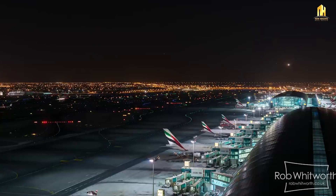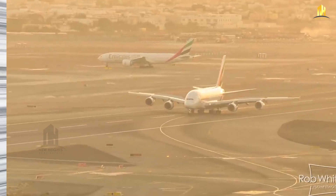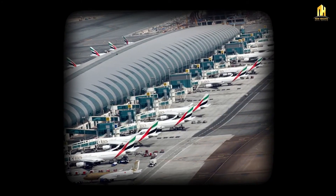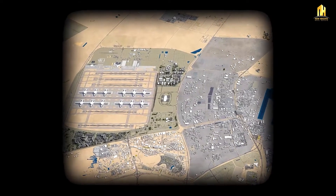If I talk about both the airports — Dubai Airport, DXB Airport — it's around 25 minutes from here. And the world's biggest airport, Al Maktum Airport, is only 15 to 20 minutes away from here.